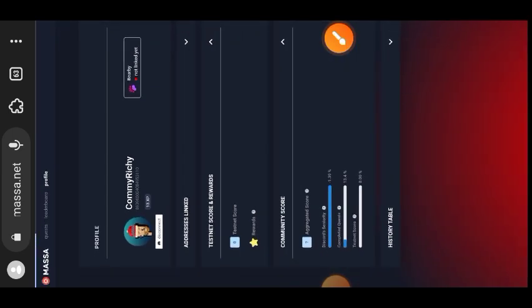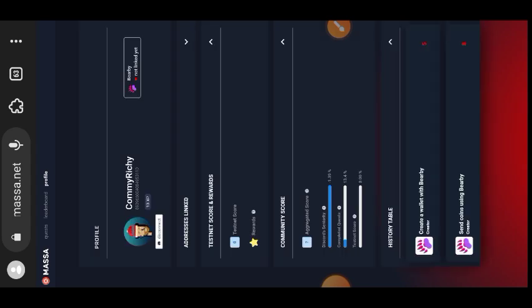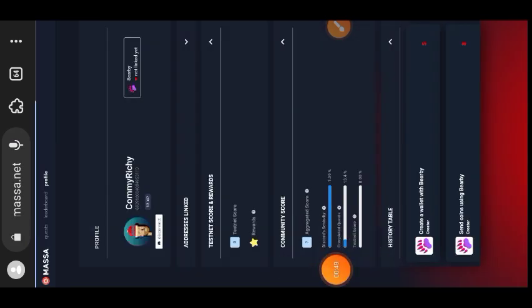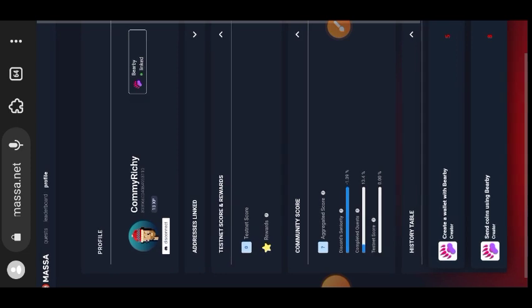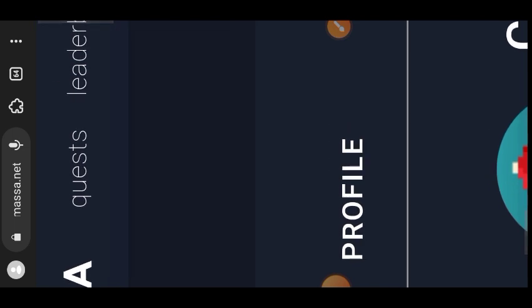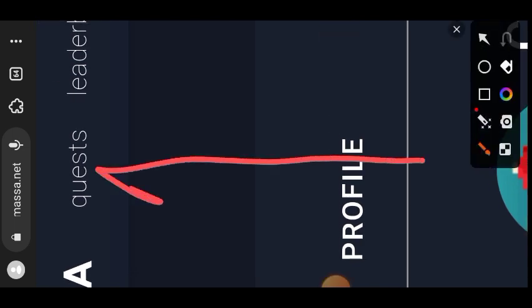The next thing you want to do is link your Baby wallet. If you tap on it and it is not working, go inside your Baby wallet and log in with your password — then come back, refresh the website, and it will work. I logged into my wallet, came back to the website, refreshed it, and you can see it is now linked. Check your XP — it has increased from 5 XP to 13 XP.